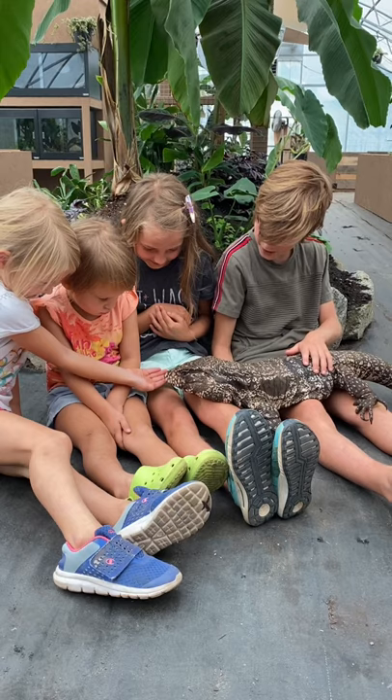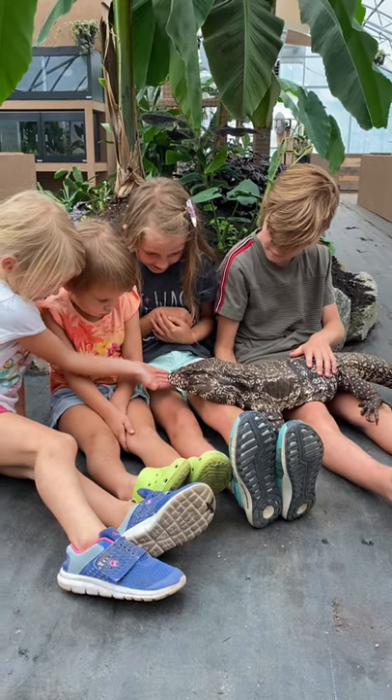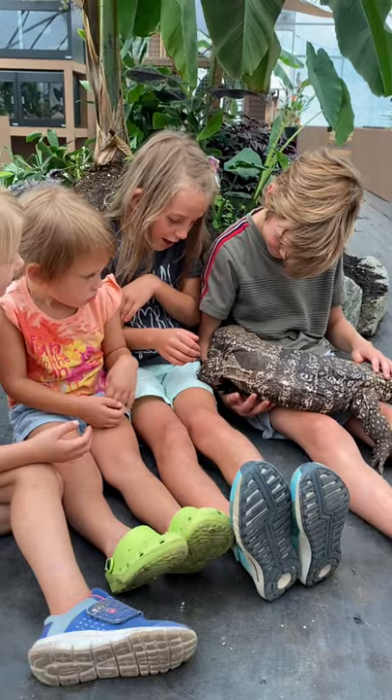It doesn't look like he can run very fast, but they can be really, really fast. His claws aren't sharp at all.